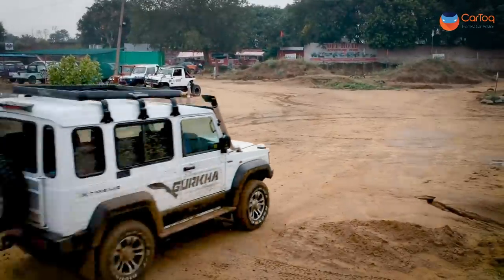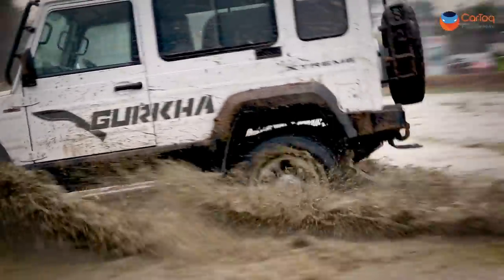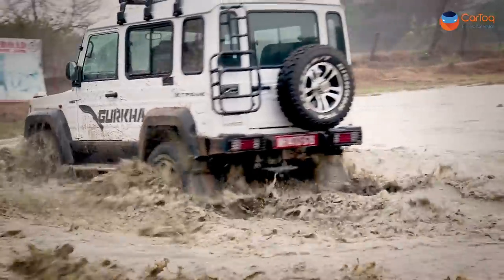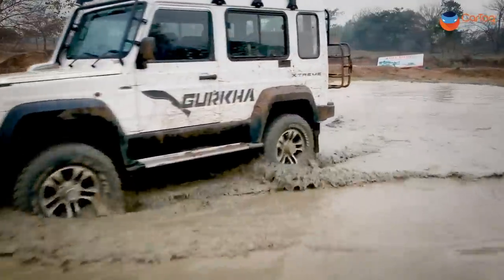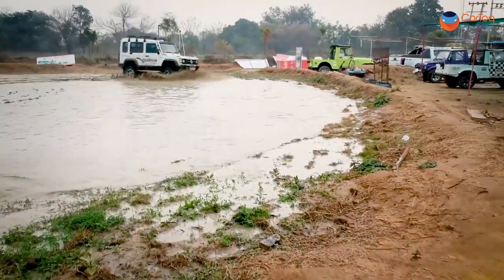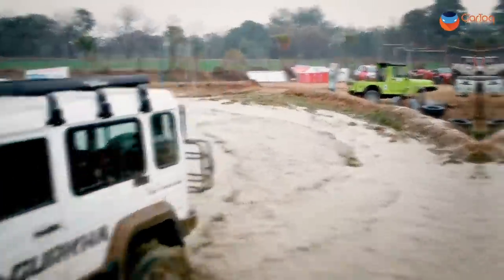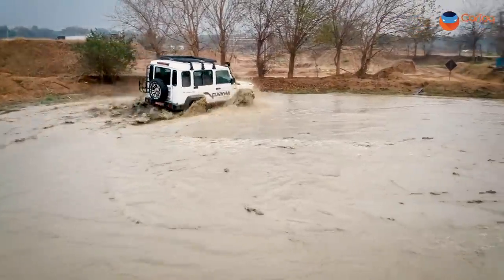And finally, the snorkel test. Although the pit wasn't too deep, at places you can see the slush going over the bonnet. This is where the snorkel comes in handy.